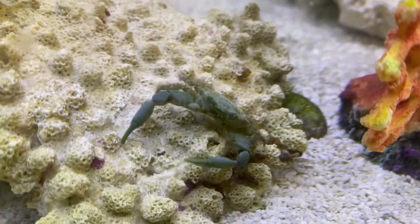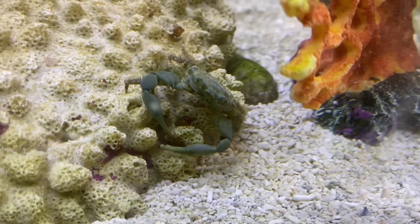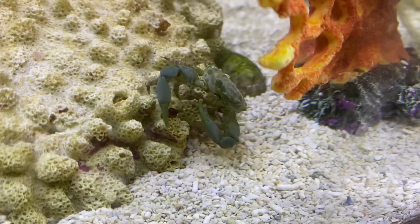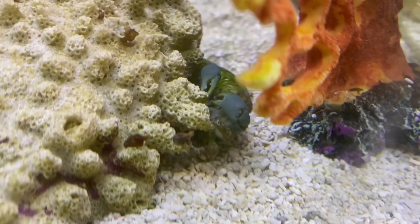Coming in at number eight, we have the Emerald Crab. This little guy is going to get his name from his emerald color and he's going to be perfect for eating any of that bubble algae that may form inside your tank.